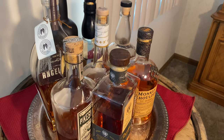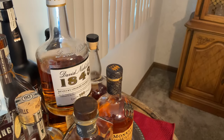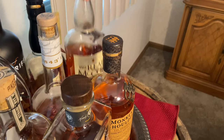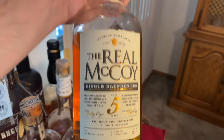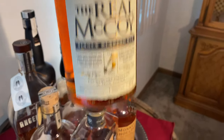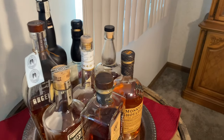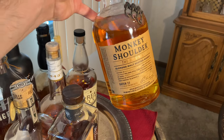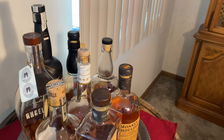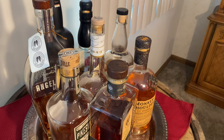Here in the middle, we've got a David Nicholson 1843 — it's a wheated bourbon, not my favorite, but a solid sipper for sure. And then over here, we've got two things that actually aren't bourbon. We've got the Real McCoy Single Blended Rum, aged five years in ex-bourbon barrels, so it does have a bourbon layer of flavor to it, which is great. And then over here, we've got the Monkey Shoulder Blended Scotch. A little bit too sweet for me — got a honeysuckle sweetness on it that isn't my favorite, but a good one to share with people and got to have something to represent the Scotch industry.